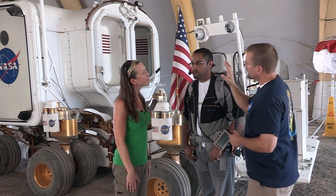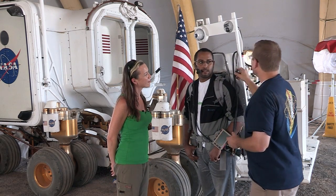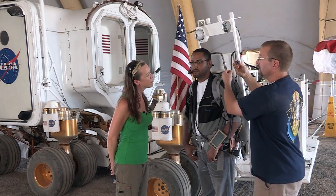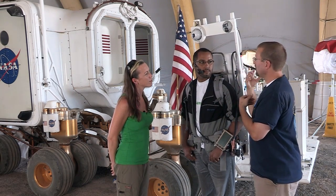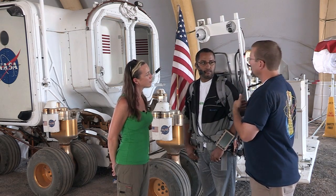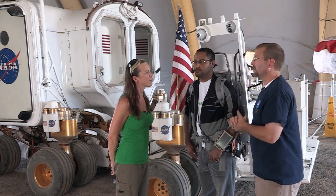When they get close and they want to ingress into the vehicle — which means get into the vehicle — they can take this umbilical here and plug it into the SEV, and all the data that's on there, regardless of whether it was sent down or not at that point, gets put back onto that computer.